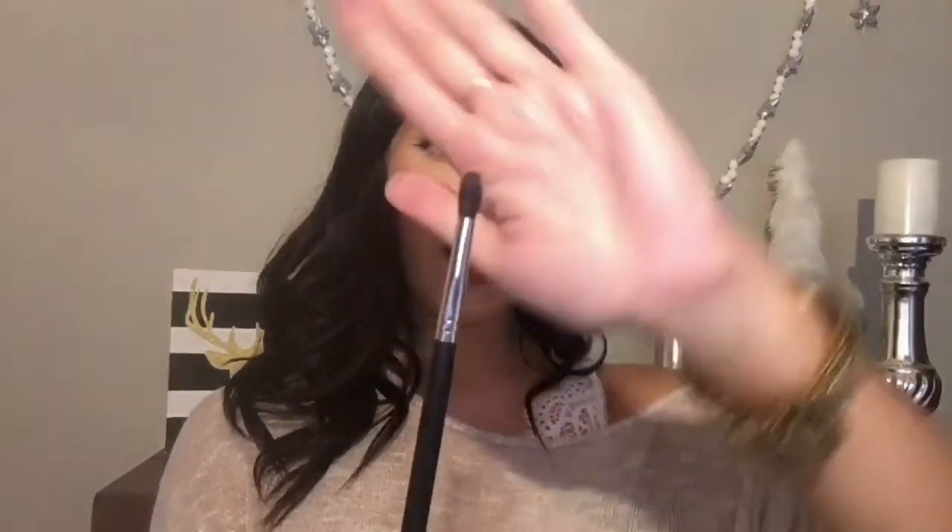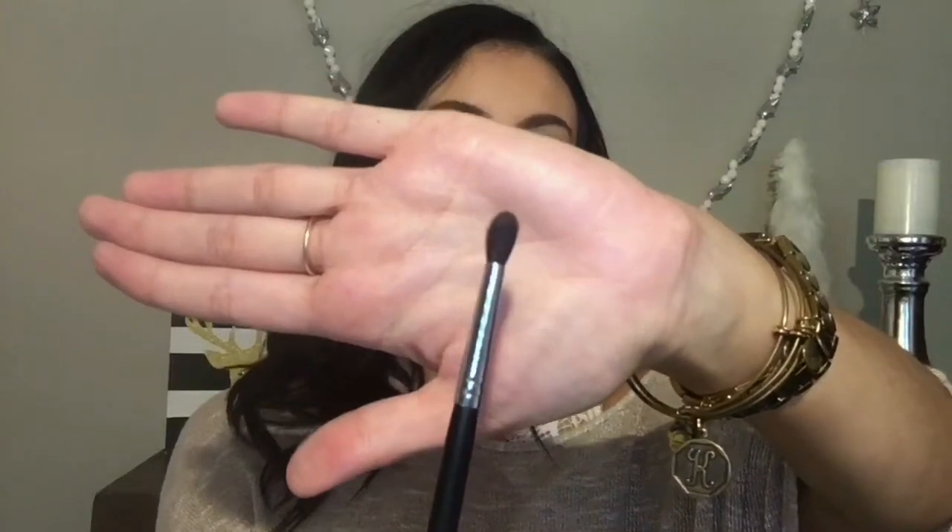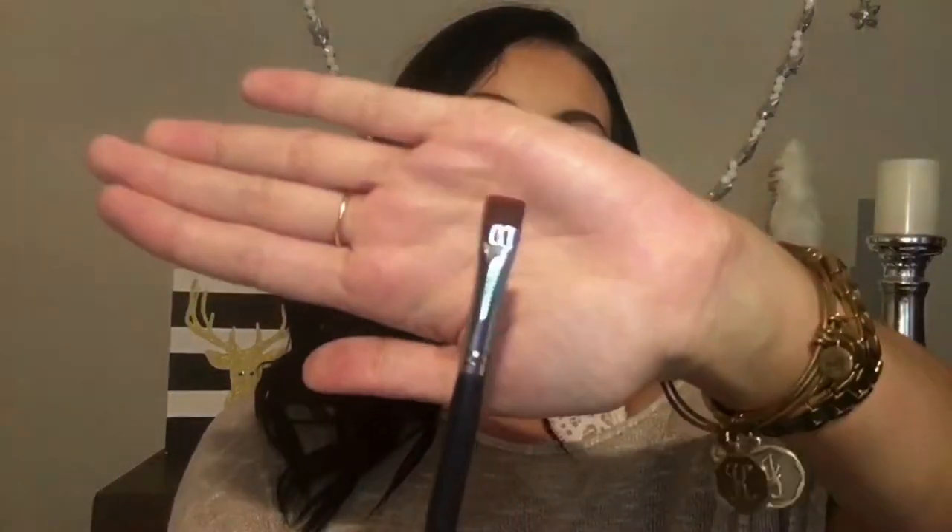My next favorite is the Morphe M506 — it is so tiny and precise. I love how short and tapered it is. I love this for going in with a darker color on that outer V to really darken it up, because it's really precise and tiny to get in there. I also love this to smoke out underneath my waterline. My next favorite is the Morphe M432. I love this brush to get right underneath that bottom lash line and pack on a color, then take another brush and blend it out. I also love this for smudging out eyeliner, or even stamping on black eyeshadow before false lashes on the upper lash line.